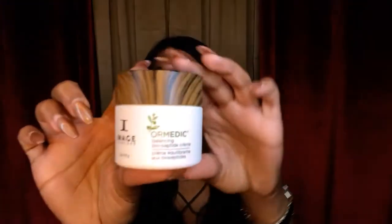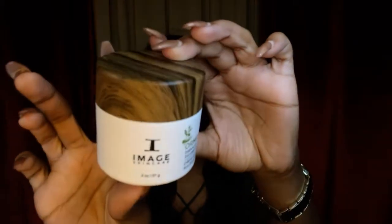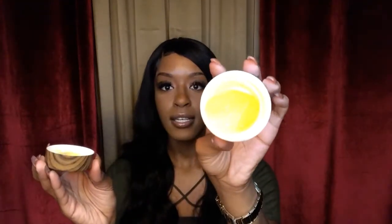Next I want to talk about the OR Medic Balancing Peptide Cream. It has a little wooden top, it has a yellow tint to it, and it actually has a little bit of a citrusy scent.